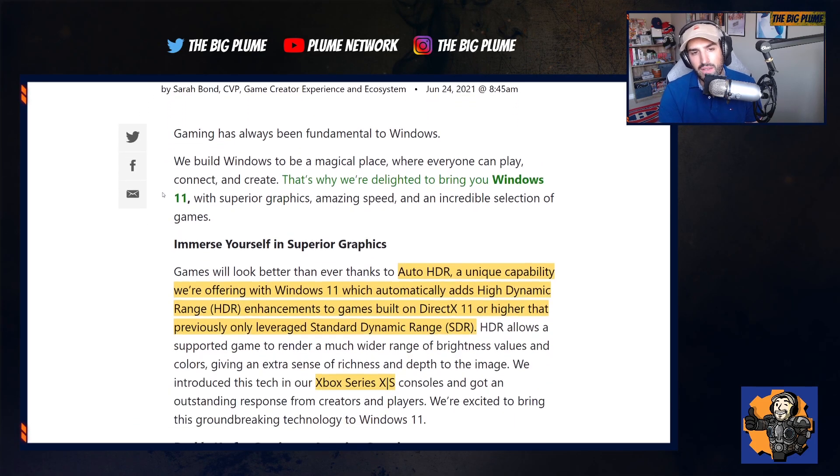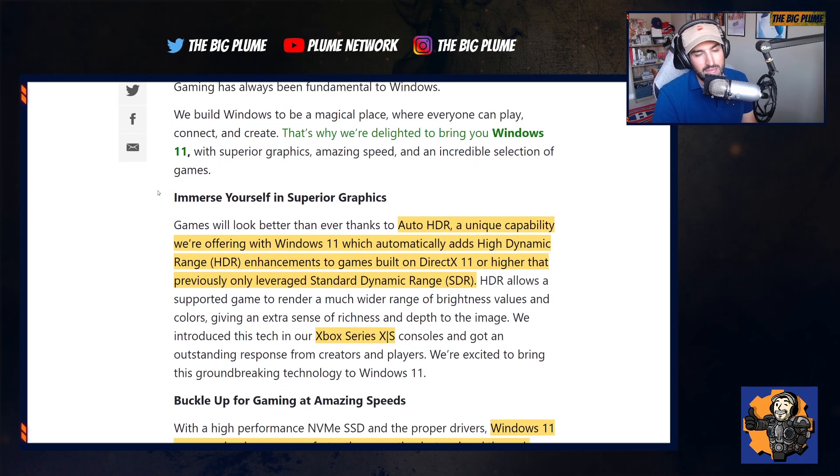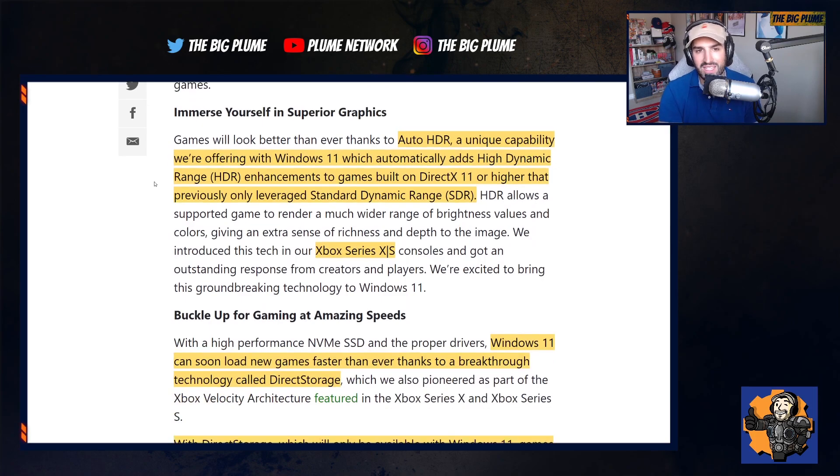With the upgrade to Windows 11 there's going to be a bunch of stuff added for Xbox and Xbox Game Pass. Starting off with Auto HDR, which is a feature we currently have on the Xbox Series X and S specifically for backwards compatible games — games that did not have HDR implemented on them. This new Auto HDR feature gives you the look and feel of a game with full HDR and it really does enhance the way these games look.